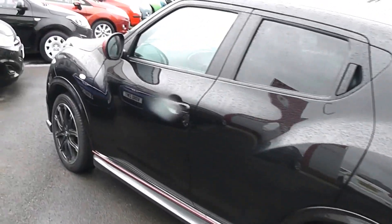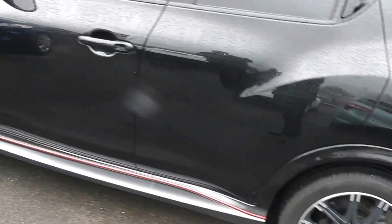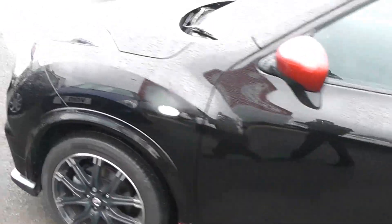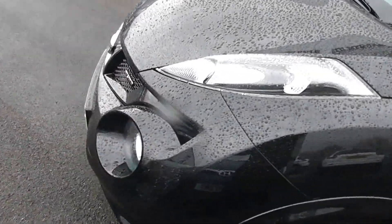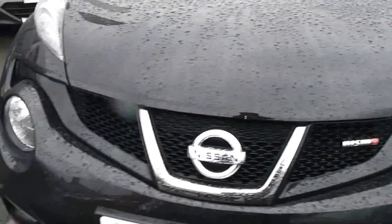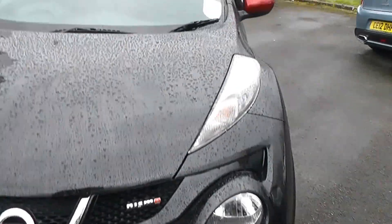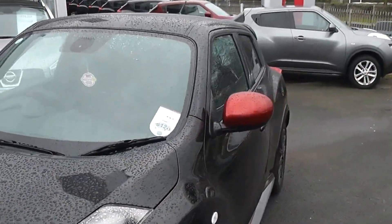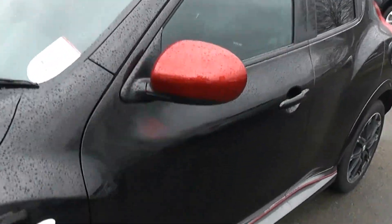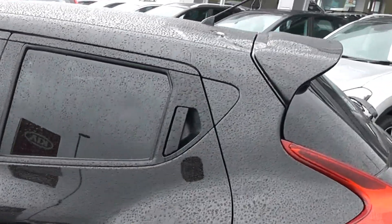As you can see, this car comes in a lovely shade of black with a red pinstripe all around the body. It also comes fitted with the sports body kit, and you've got your headlights with daylight running LEDs just underneath.